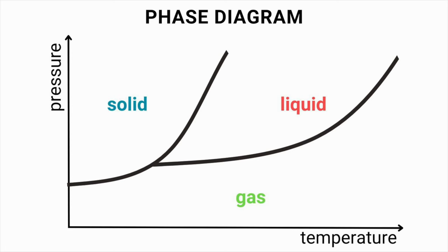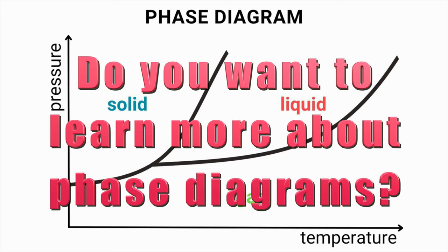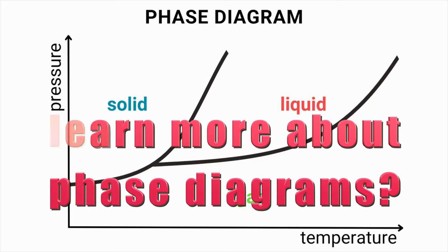This is just a simple representation of a phase diagram, but if you would like to learn more about phase diagrams and how materials change from one physical state to another under different temperature and pressure conditions, let me know in the comments below and I will be happy to create a more detailed video about phase diagrams. Now, we are ready to discuss the decompression melting process for magma formation.